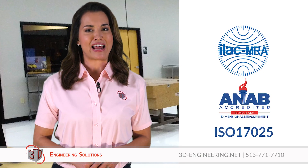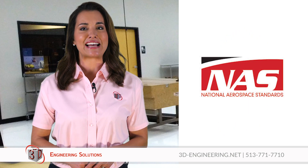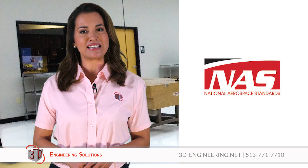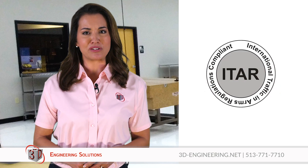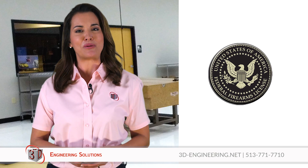Regardless of whether you require an ISO 17025 certified inspection, a NAS 410 level 3 guided CT scan, have an ITAR related project, or a federal firearms license related project, we can help you.